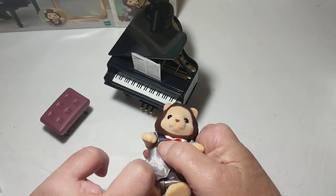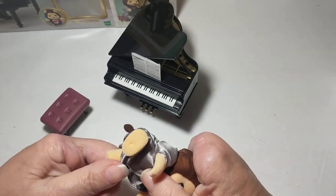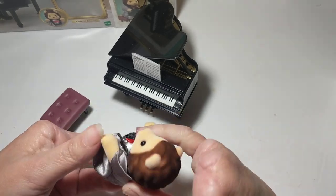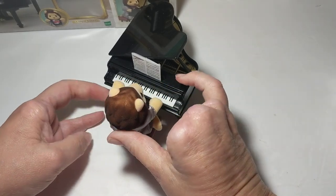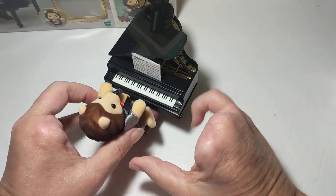He is one handsome little guy. This is the grand piano concert set. Let me read the bottom of the box and see what it says about Lionel.